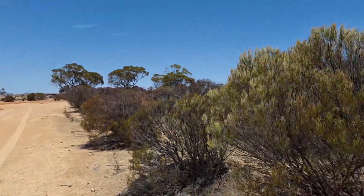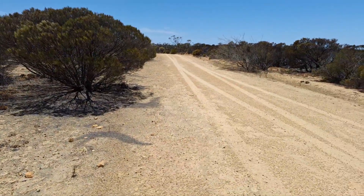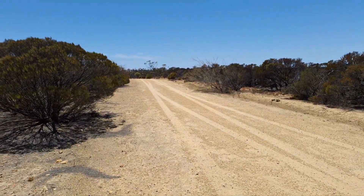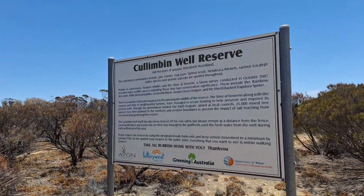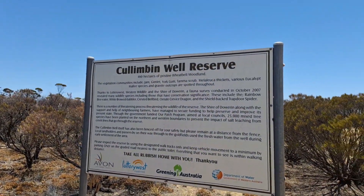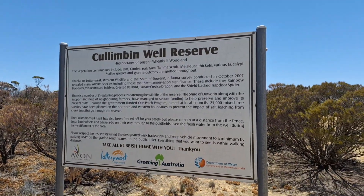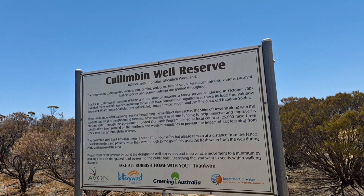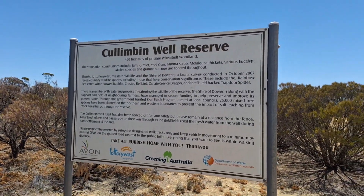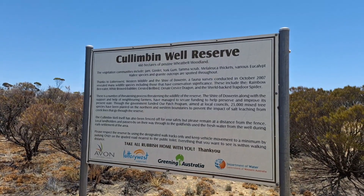Here's where you first turn into Stout Road. You can see how good the track is — there are no corrugations or anything, very nice. Here's a sign where you first come in: 56,460 hectares of pristine wheatbelt woodland. I must admit it's not as interesting when it's dry — it'd be better to come here after a bit of rain, could be quite interesting then.